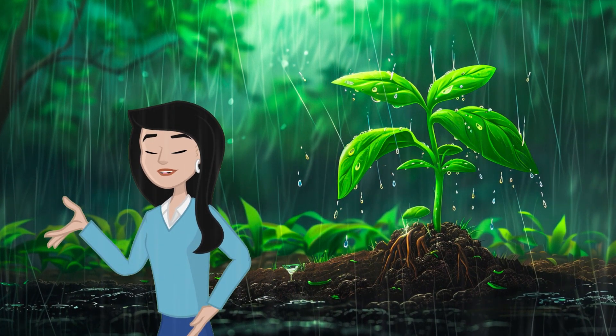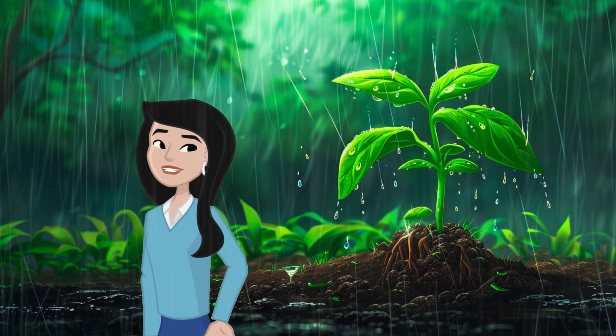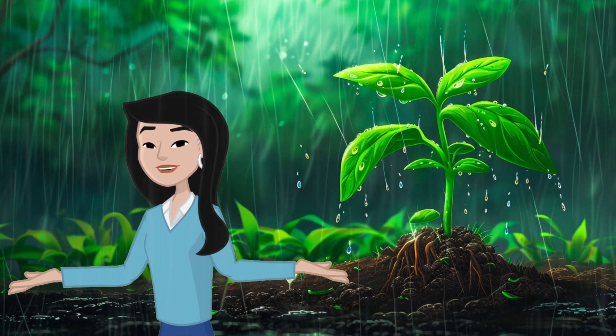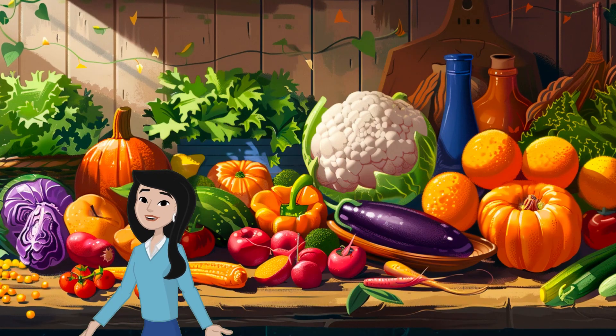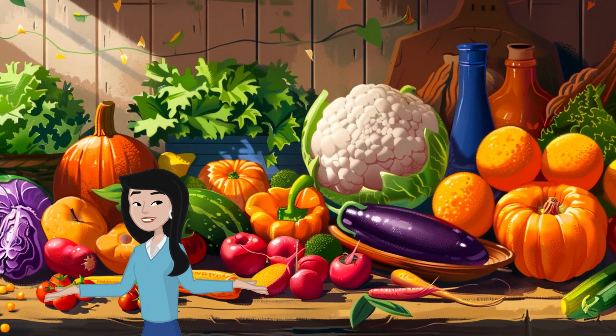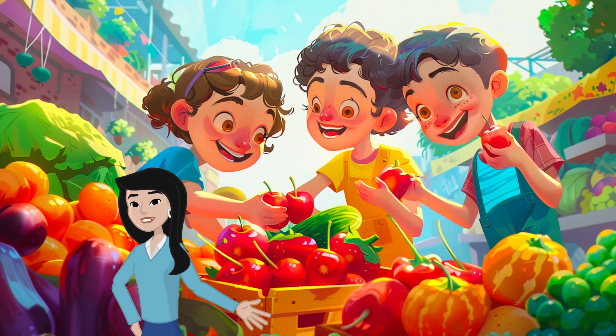Plants are like Earth's little helpers. Their roots hold the ground together, like tiny green fists. This stops the soil from washing away in the rain, keeping it healthy for other plants to grow. And plants give us food too. Think about all the yummy fruits and vegetables we eat — they all come from plants.